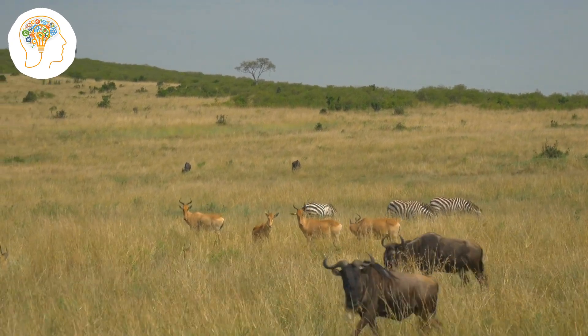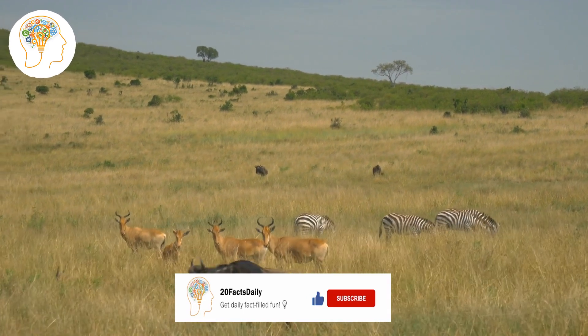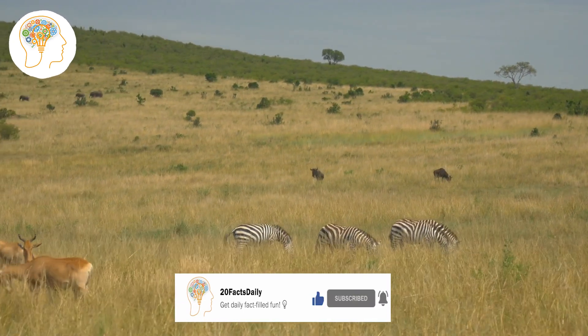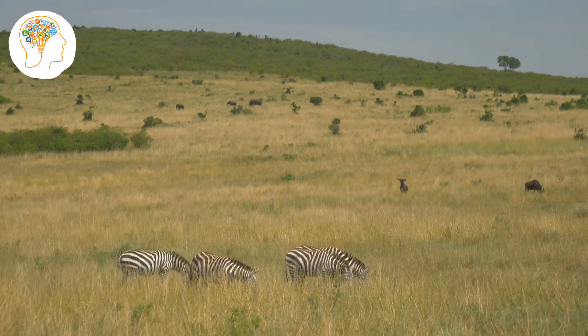We all know that animals have unique ways of surviving in their environments, and some of them have truly remarkable adaptations. From physical characteristics to behavioral changes, these adaptations are what make each species unique. Today, we're going to be discussing 20 amazing animal adaptations that help them survive in the wild.